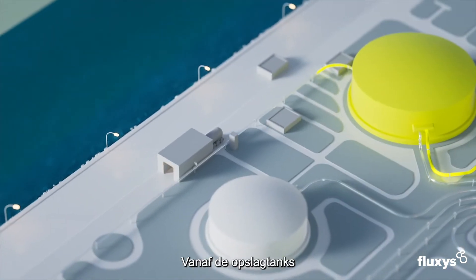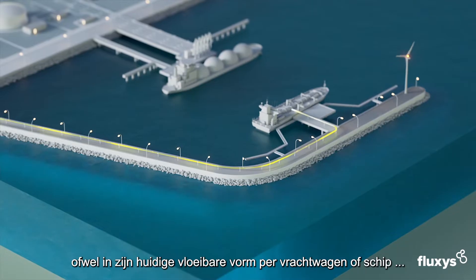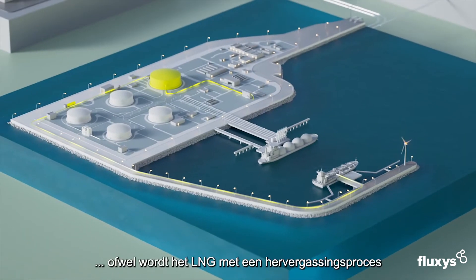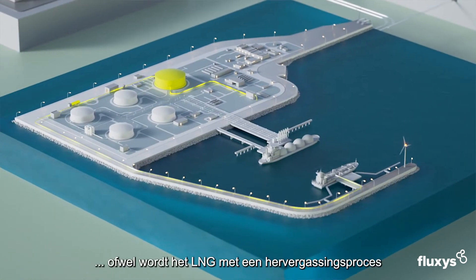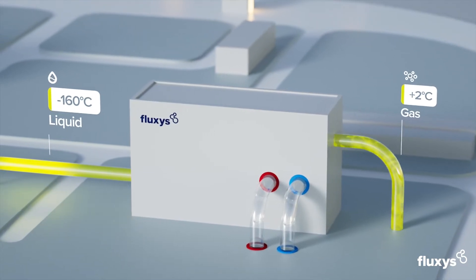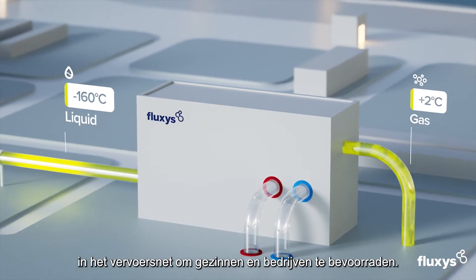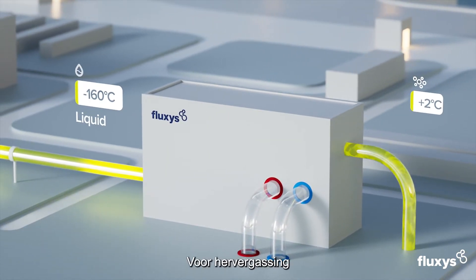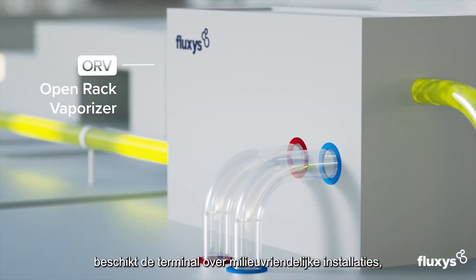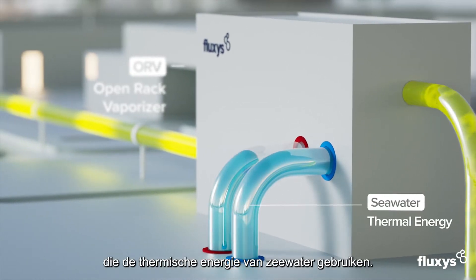From the storage tanks, LNG leaves the terminal in one of two ways: either in its present liquid form on trucks or vessels, or it goes through a process of regasification that turns LNG into its gaseous state. As a gas, it is then injected into the transport grid to supply homes and industries.